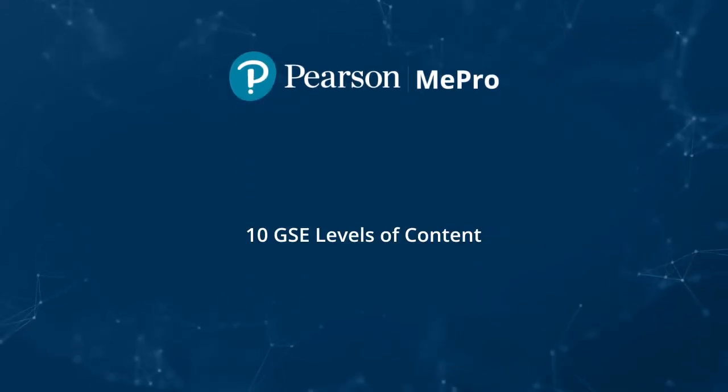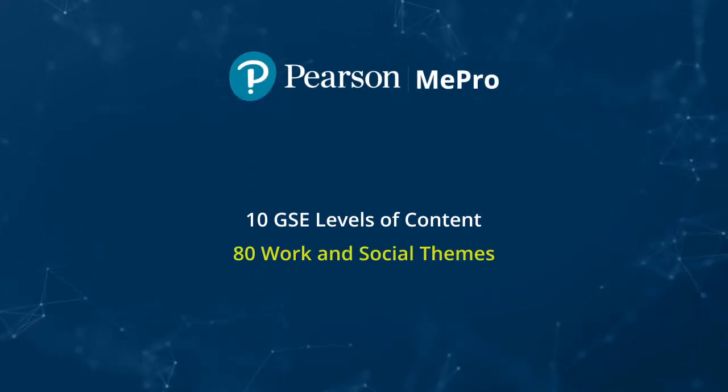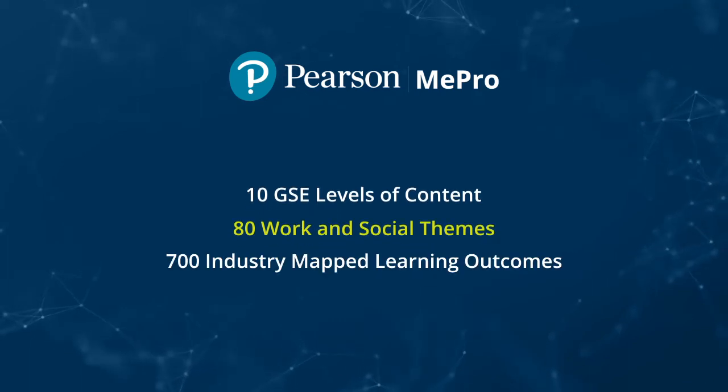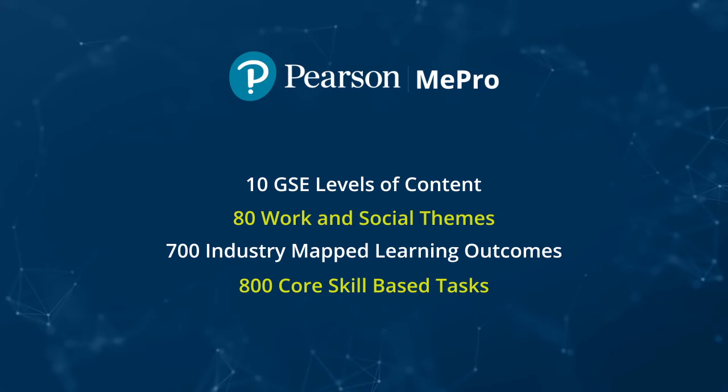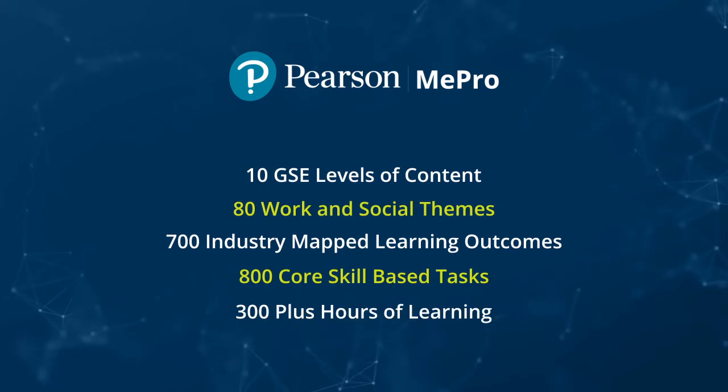10 GSE levels of content, 80 work and social themes, 700 industry-mapped learning outcomes, 800 core skill-based tasks, and 300 plus hours of learning.